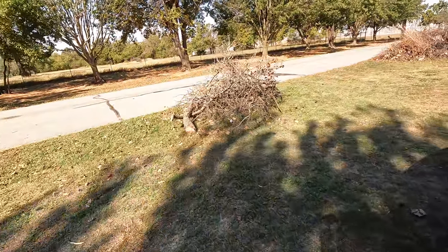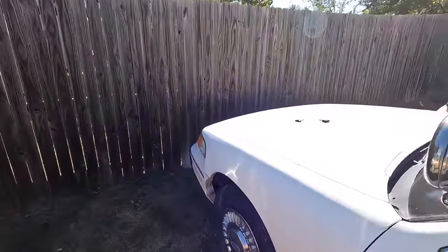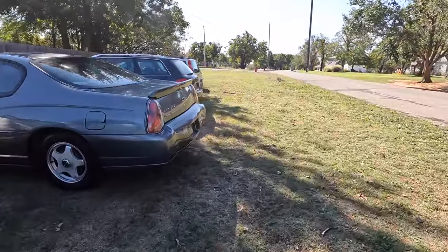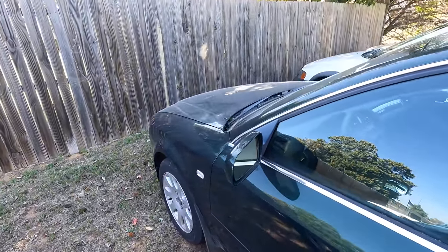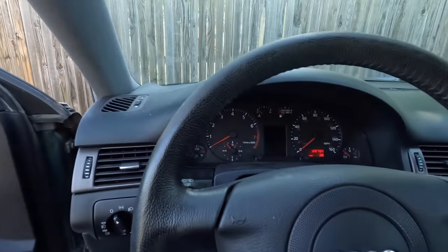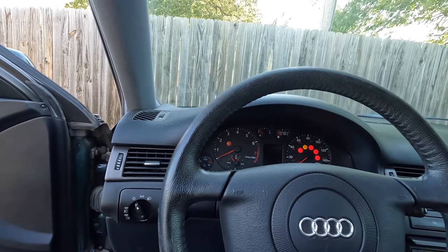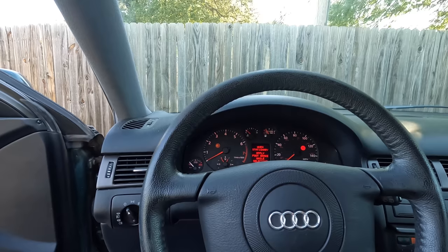Moving on, we have an Audi and a Volvo. Let me grab the keys. The reason I'm firing all these up is to make sure there's no issues. I'm kind of anal about it — I do not want any last-minute surprises. I don't want to send a car to auction and find out last minute something went wrong. I really care about people's money and I don't want to sell something that they're going to get and end up with a lot of problems. One last check because I have Insurance Auto Auctions coming out here today to pick up five cars.